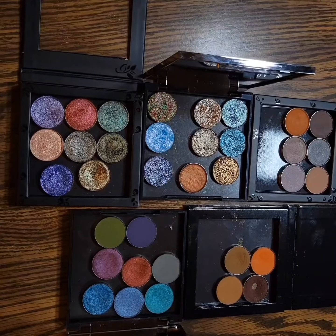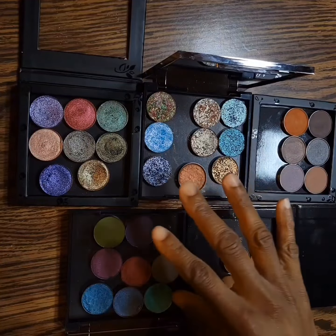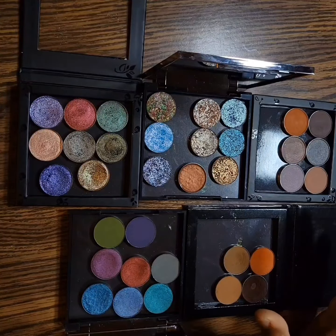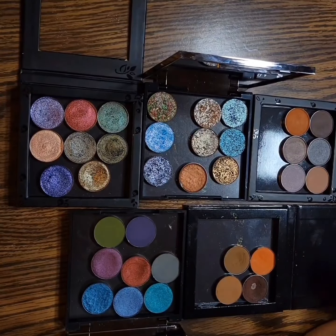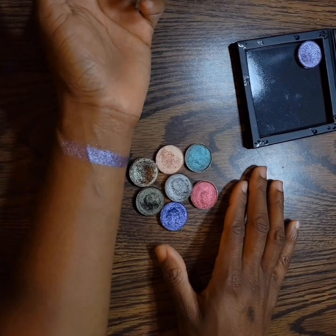Hello, welcome! These are going to be shadows from different brands. I don't own a lot from each brand, so I decided to just put them all together in one video. I will go through and swatch them by brand.